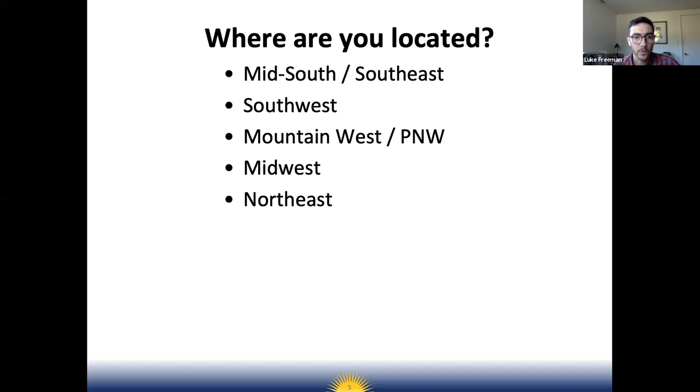One more poll before we get started — we want to get a sense of where you're all located. Please check the box to indicate whether you're in the mid-south or southeast, southwest, mountain west or Pacific Northwest, Midwest, or northeast. A lot of recommendations we'll provide are specific to the mid-south and southeast, but many principles will apply no matter your location. It looks like most people joining are in the mid-south or southeast, with some from the southwest and Midwest.